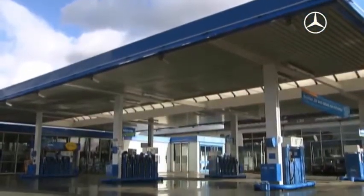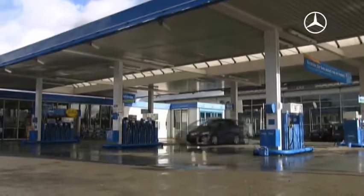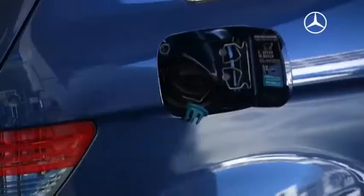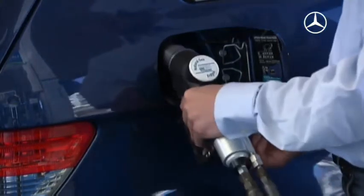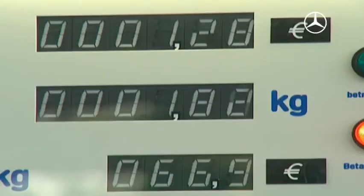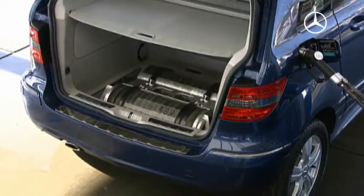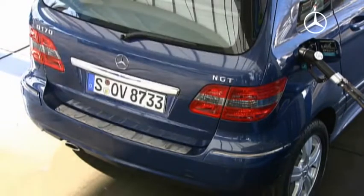More and more gas stations offer not only gasoline and diesel, but also natural gas — a new economical drive form which is now becoming increasingly important. Mercedes-Benz takes an innovative approach to this issue. The new B-Class model conceals a natural gas tank beneath the trunk.